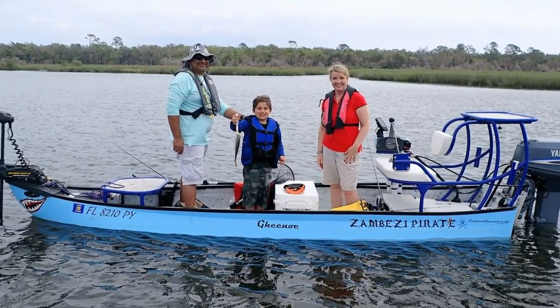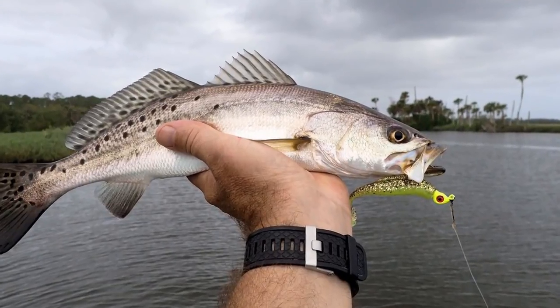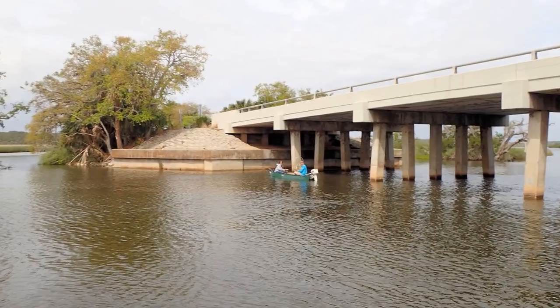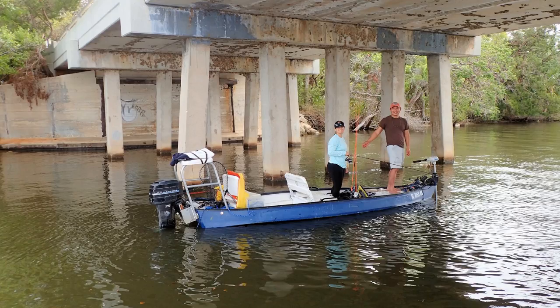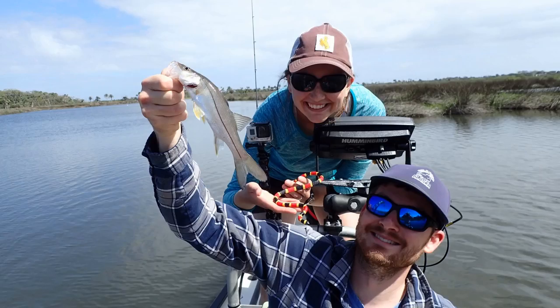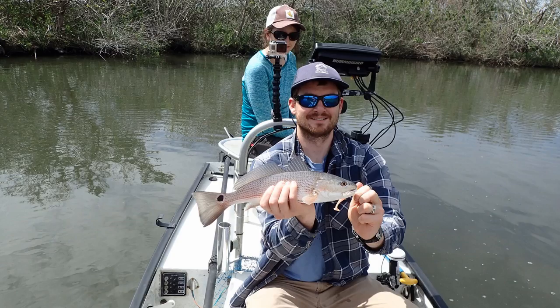Besides snook, there are plenty of other fish that will put a bend in your rod, like trout and mangrove snapper around the bridges. After fishing Tomoka, allow time to run north to the High Bridge area where you'll find some great fishing there too.